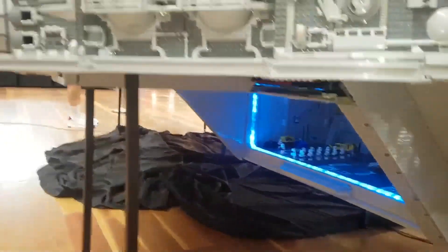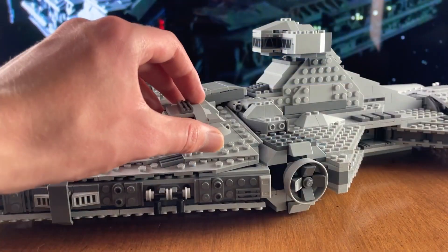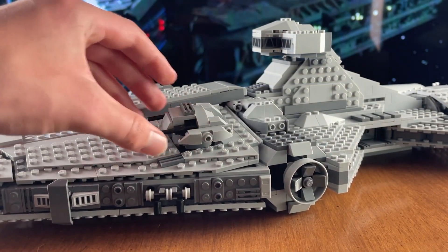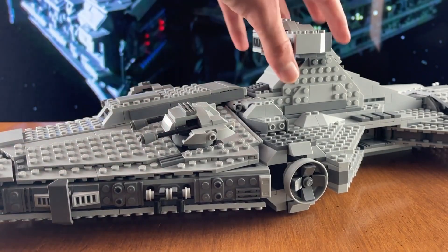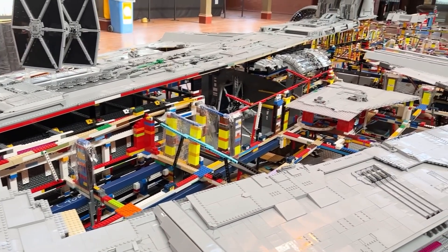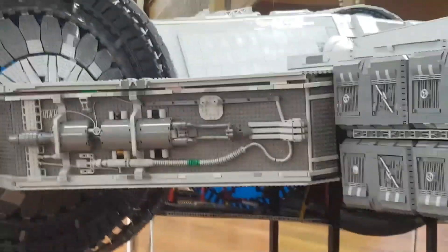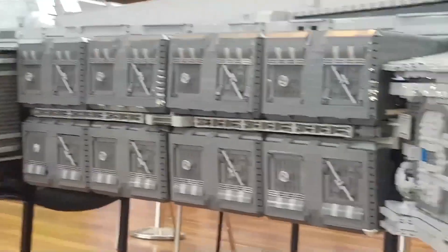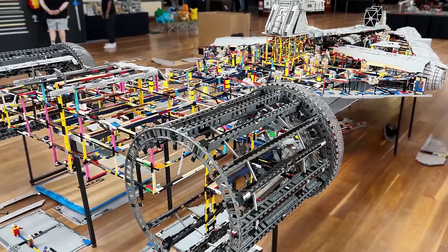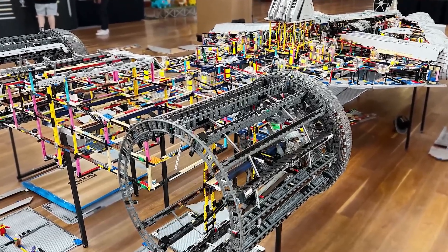The original LEGO set, released in 2021, contained 1,336 pieces and featured six iconic Star Wars minifigures. Then enter Aaron Magan and Martin Harris, two LEGO virtuosos who decided to take Star Wars LEGO to the next stratosphere. This colossal cruiser made its grand entrance at Brick Fenon 2023 in Melbourne, Australia — and it's not just another Star Wars ship. It's the mother of all Star Wars ships.